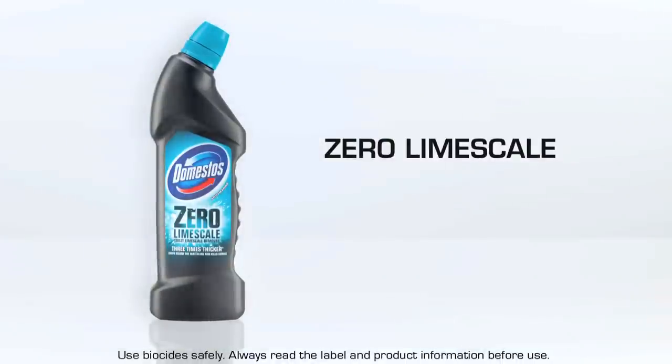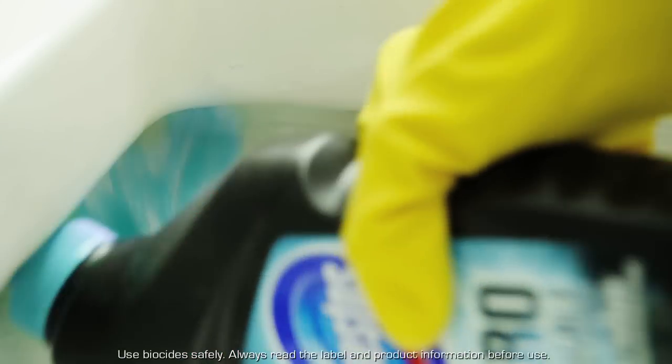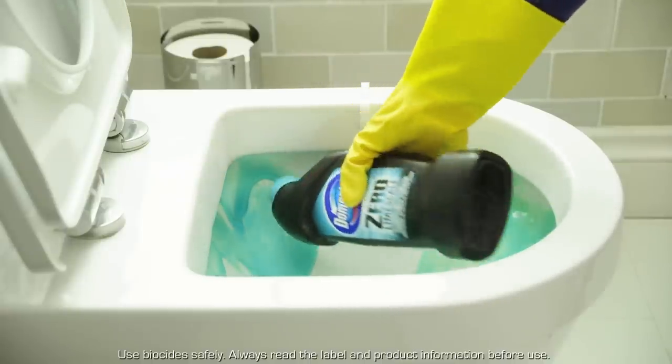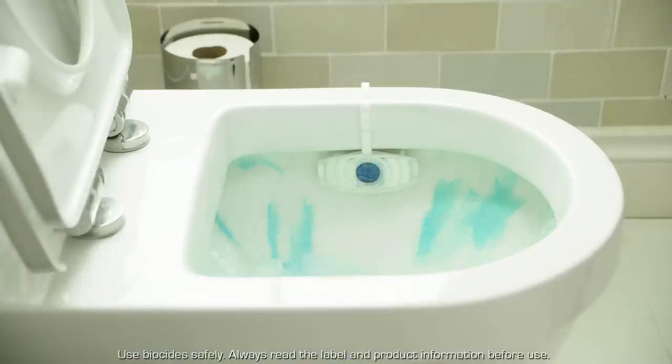Last but not least is Domestos Zero Lime Scale. It's up to three times thicker than ordinary limescale cleaners, and great at getting rid of those persistent limescale problems that never seem to go away, even if it's hidden under the water. All you need to do is use it once a week and give it 30 minutes to work its magic before flushing.